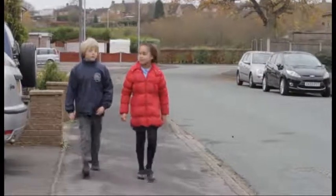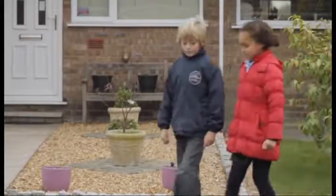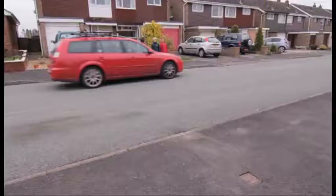When you have found a place to cross with a good view all around, stop just before you get to the kerb. Look all around for traffic. Start by looking to the right and carry on looking in all directions that traffic can come from. Listen while you are looking, because you can sometimes hear traffic before you see it.